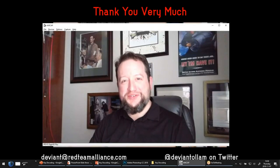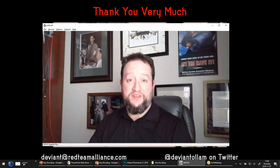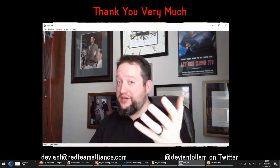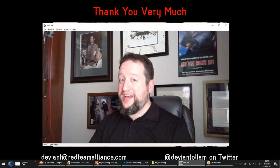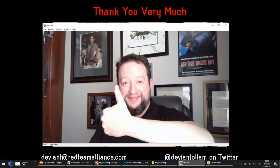All right — thank you very much, KringleCon, and thank you everyone here at Elf University. I hope this was a valuable lesson. I hope you start thinking about the keys that you might be exposing to the world, and I want you all to stay safe out there. Have a very happy and healthy holiday season. Cheers.